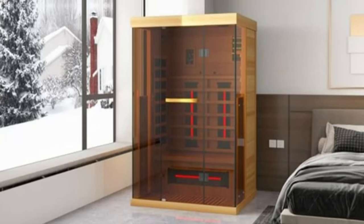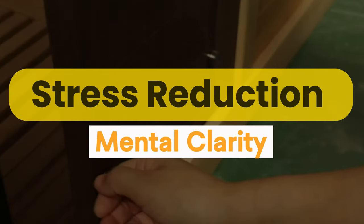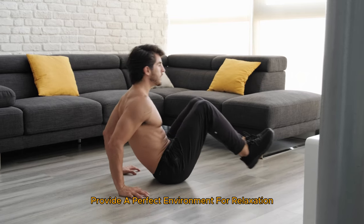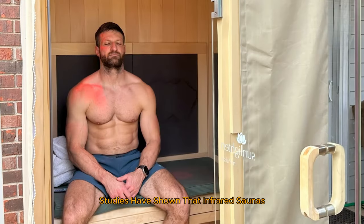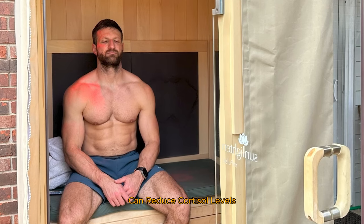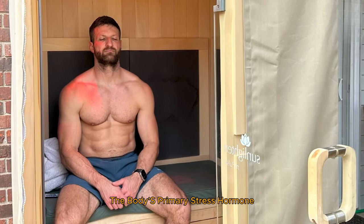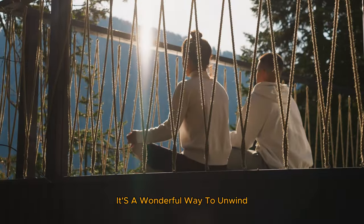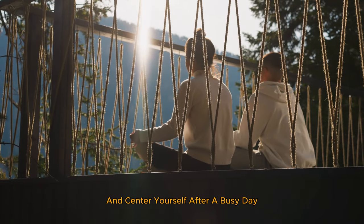And finally, let's talk about stress reduction and mental clarity. The warmth and solitude of an infrared sauna provide a perfect environment for relaxation and mindfulness. Studies have shown that infrared saunas can reduce cortisol levels — the body's primary stress hormone — leading to a feeling of calm and improved mental clarity. It's a wonderful way to unwind and center yourself after a busy day.